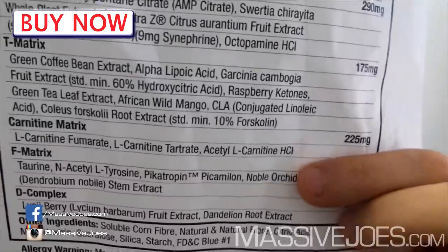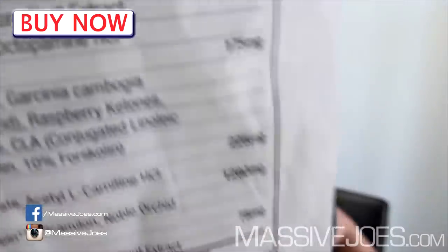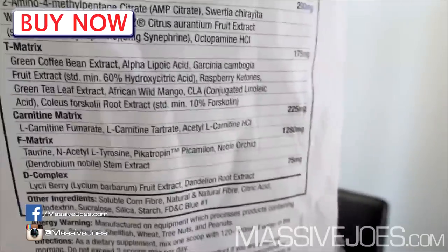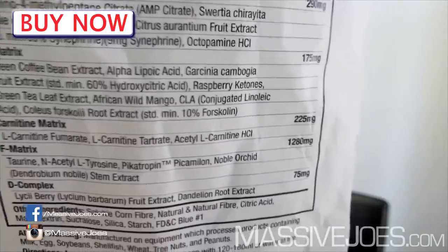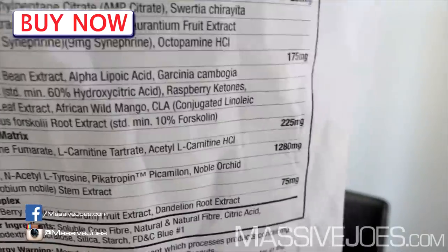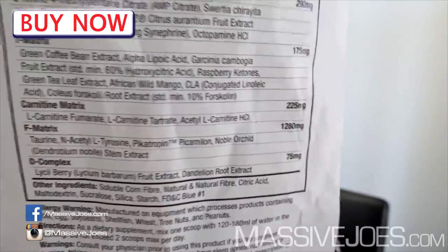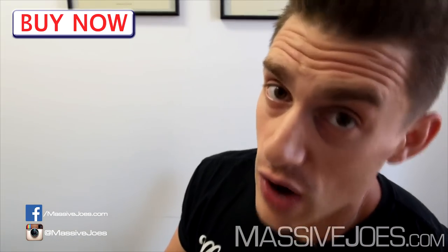Moving right along, you've then got your carnitine matrix, or fat-metabolizing matrix, at 225 milligrams total. That's a blend of L-carnitine fumarate, L-carnitine tartrate, and acetyl L-carnitine hydrochloride. Once again severely underdosed — viewers at home who are aware would know for carnitine you need at least two thousand milligrams.